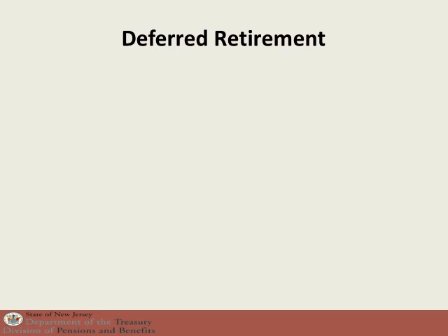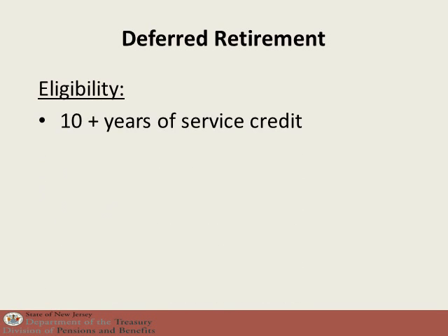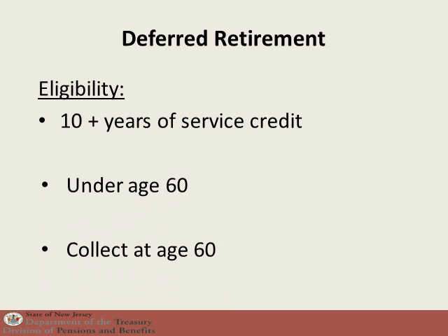There is also a deferred retirement benefit under Tier 1. The eligibility for this is that you have at least 10 years of service credit, making you vested, you are under age 60, and you are leaving the Public Employees Retirement System or Teachers Pension and Annuity Fund in New Jersey. You can vest your pension and collect a pension benefit the first of the month after you turn age 60.